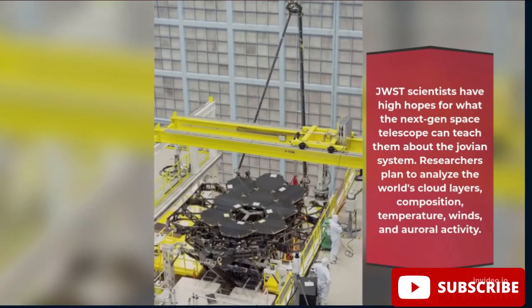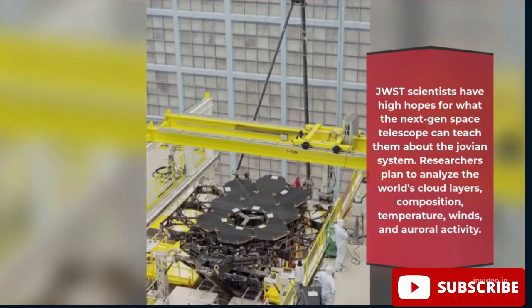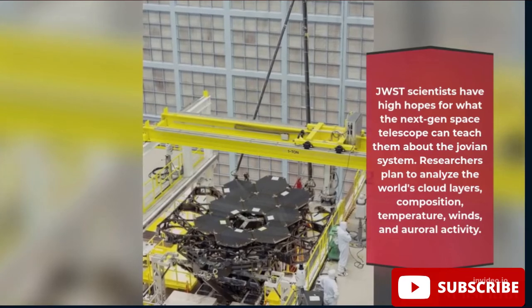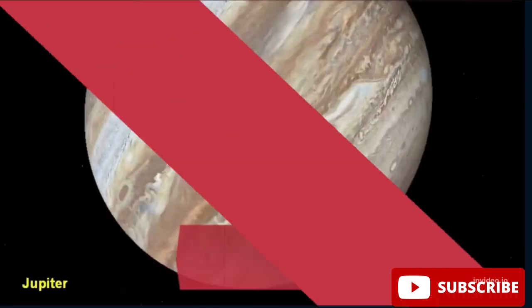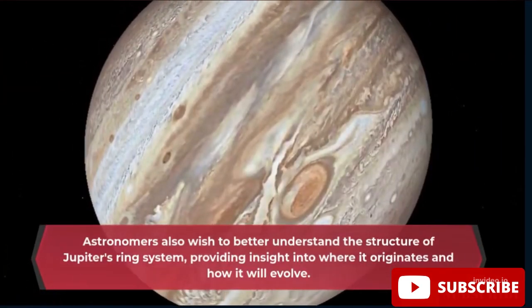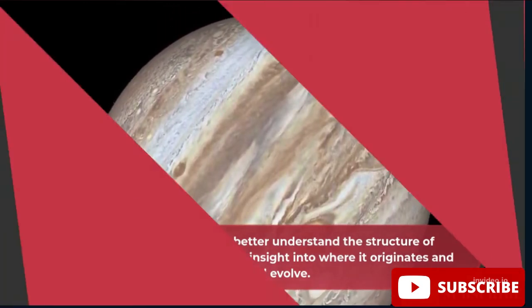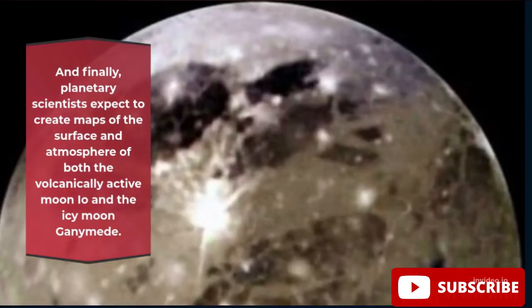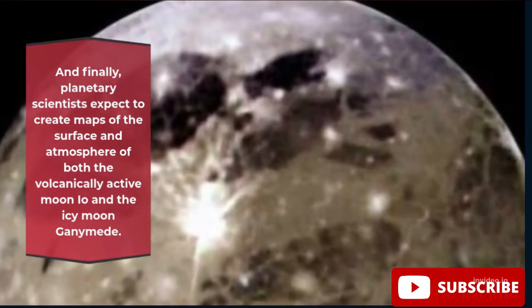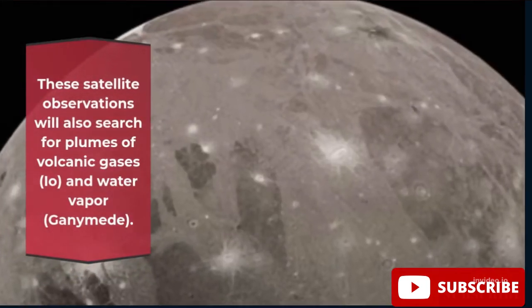JWST scientists have high hopes for what the next-generation space telescope can teach them about the Jovian system. Researchers plan to analyze the world's cloud layers, composition, temperature, winds, and auroral activity. Astronomers also wish to better understand the structure of Jupiter's ring system, providing insight into where it originates and how it will evolve. Planetary scientists expect to create maps of the surface and atmosphere of both the volcanically active moon Io and the icy moon Ganymede, with observations searching for plumes of volcanic gases from Io and water vapor from Ganymede.